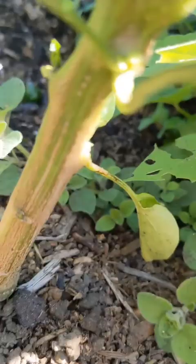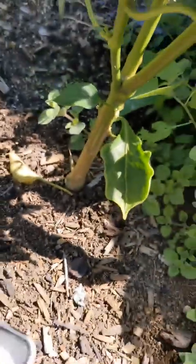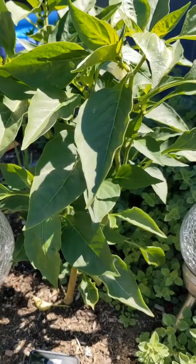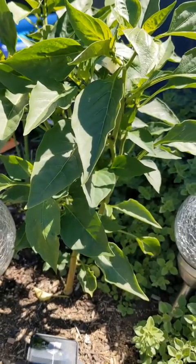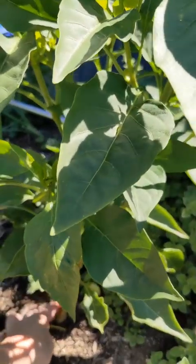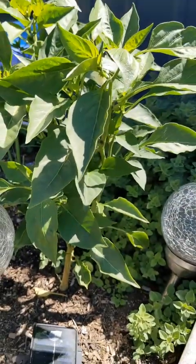They all got eaten down overnight. It happened so quickly. I jammed some slug pellets in there and that tiny little wee nub was all that was left, but I left it.